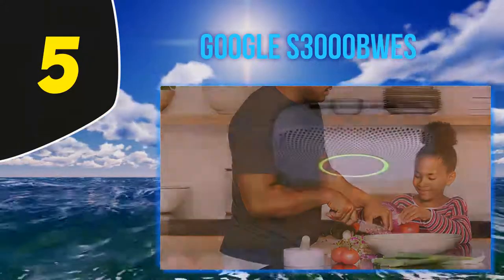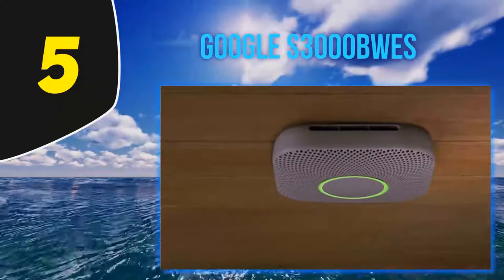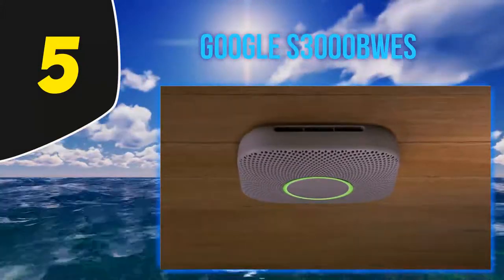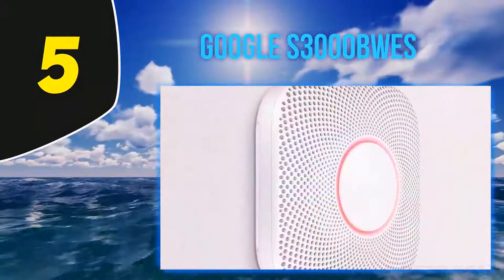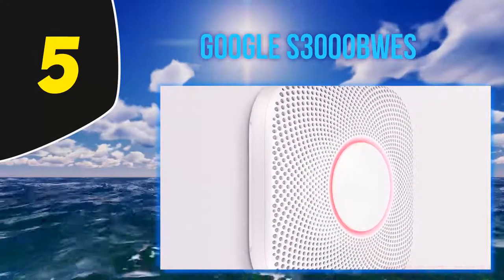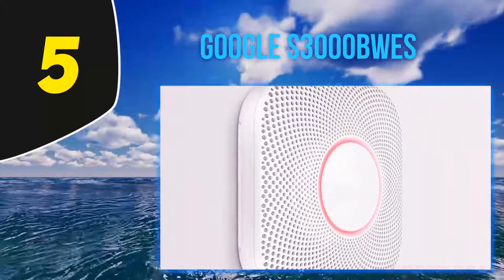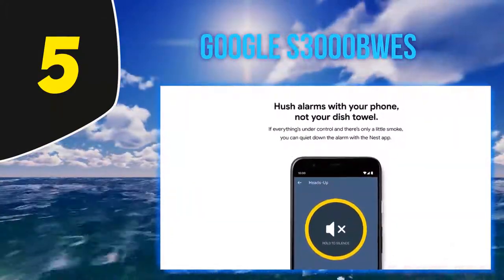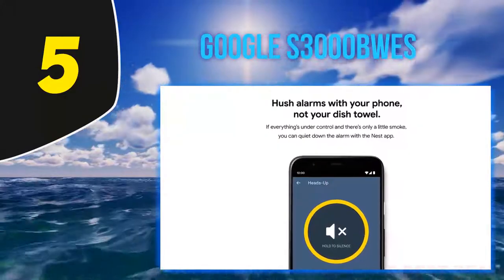If you have multiple units interconnected, the app will also tell you the exact location of the trouble. For instance, if you have the Nest Thermostat, you can program the CO alarm to tell the thermostat to turn off your furnace — a potential source of CO. The app will also alert you even if you're away from home, so you can have peace of mind that your home is safe even if you're on vacation or away for the day.